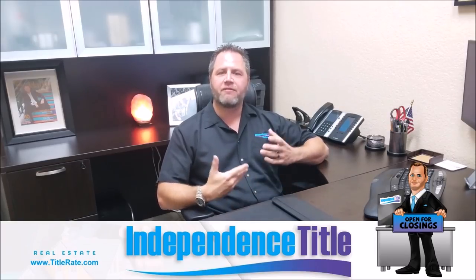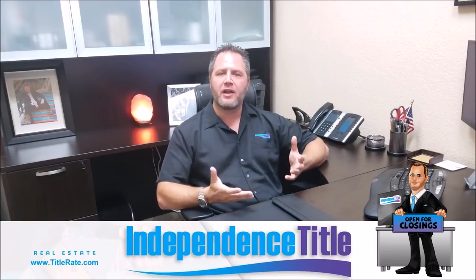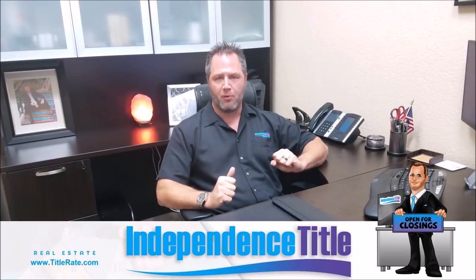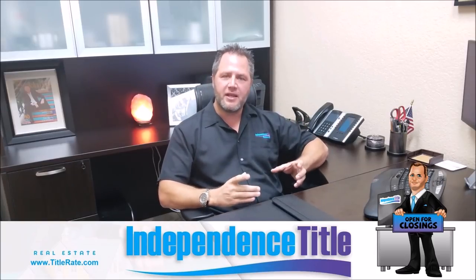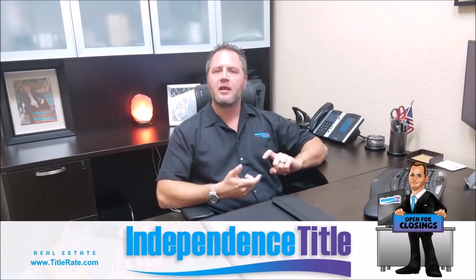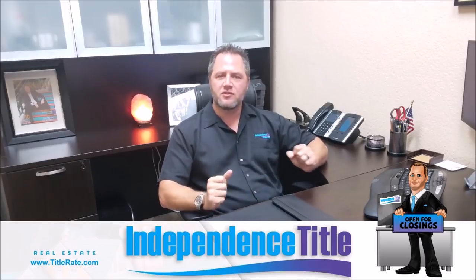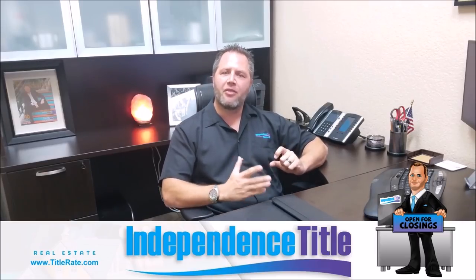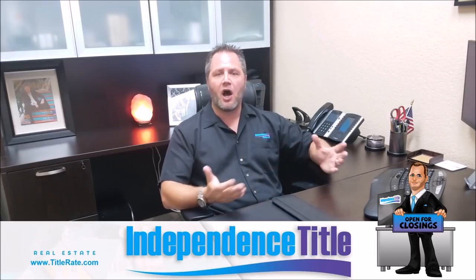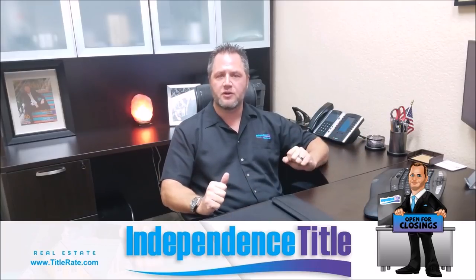What you need is a company that provides title search data. This search used to be called an owner and encumbrance report and has recently been changed to a property information report. It's a limited search of a property — it tells you who the owner is, any encumbrances, tax liens, judgments that may appear, and homeowners association liens. This is done by a third-party company, and you can often get a bulk rate — maybe $10 to $20 per search if ordering a hundred at a time.